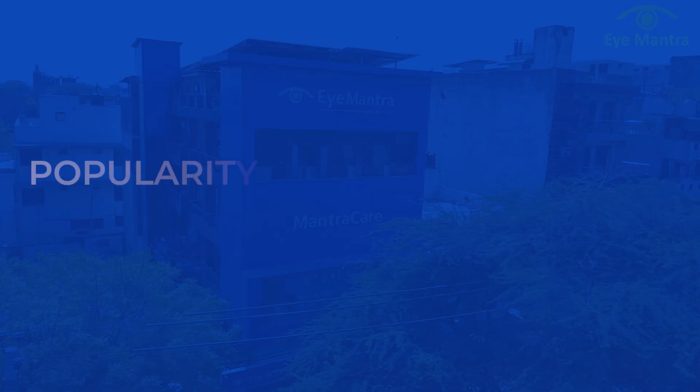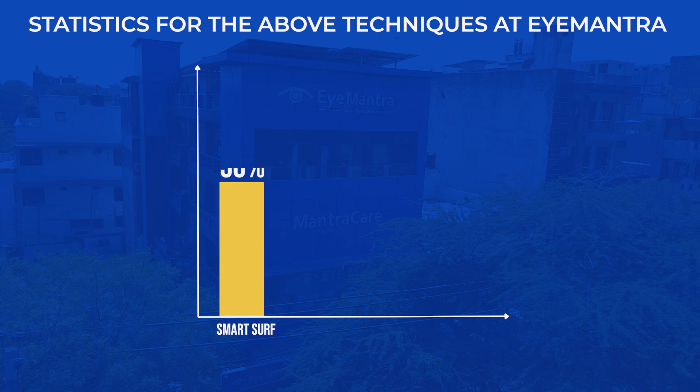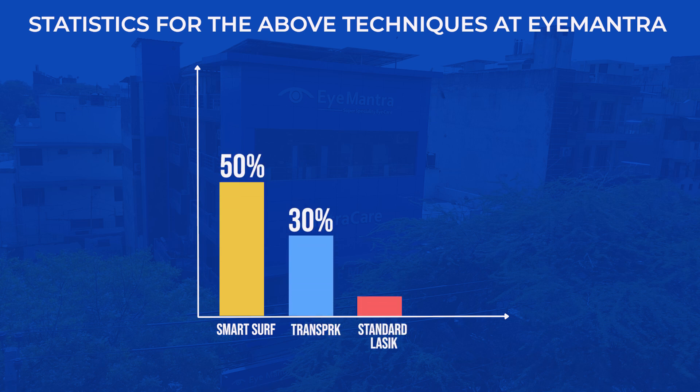If we talk about the popularity or stats for the above techniques at Eye Mantra, around 50% of patients choose Smart Surf, 30% go for Trans PRK, 10% choose Standard LASIK, and 10% choose Topo-Guided LASIK or PRK.